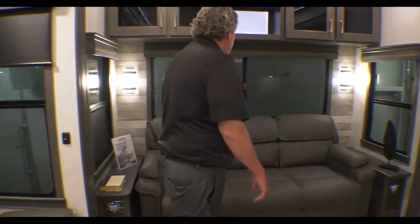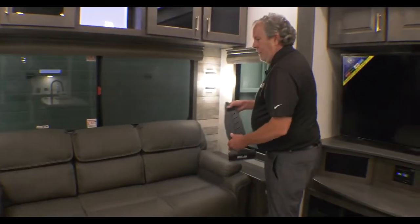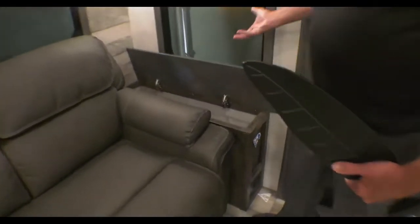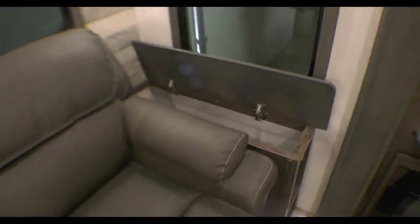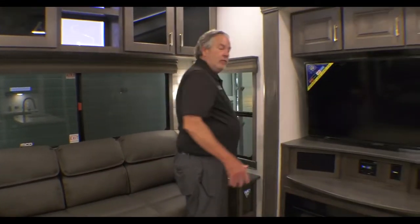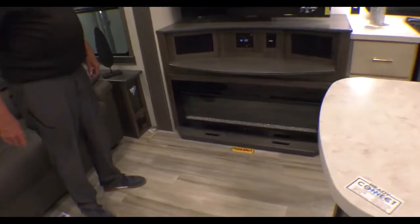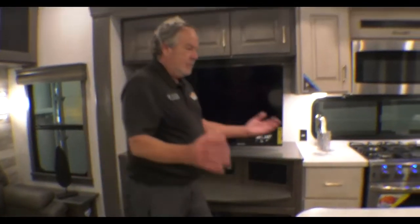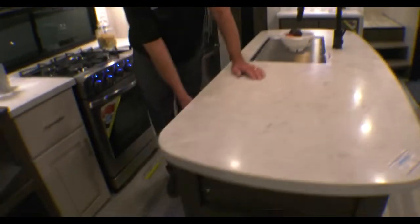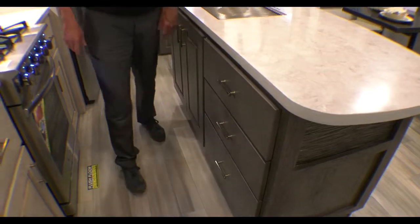There's a bed — a tri-fold sleeper. One thing the Paradigm has is just a ton of storage space. Anywhere they can make storage, they try to do it. Soft-close doors — I tried to slam that. There's the fireplace pulled out, more storage there, and a nice big island. Come look at these huge drawers — again with the soft close, as you can see.